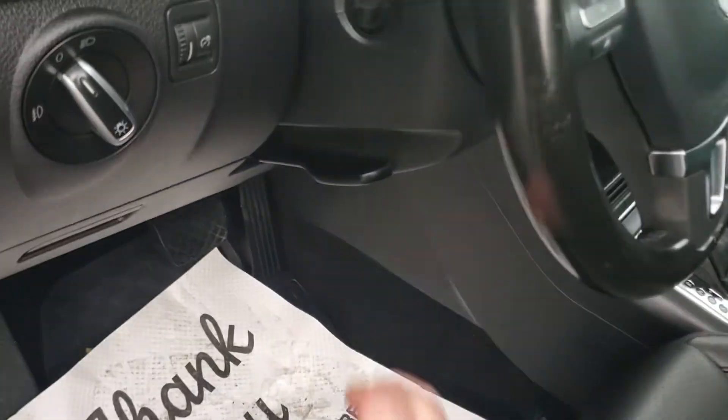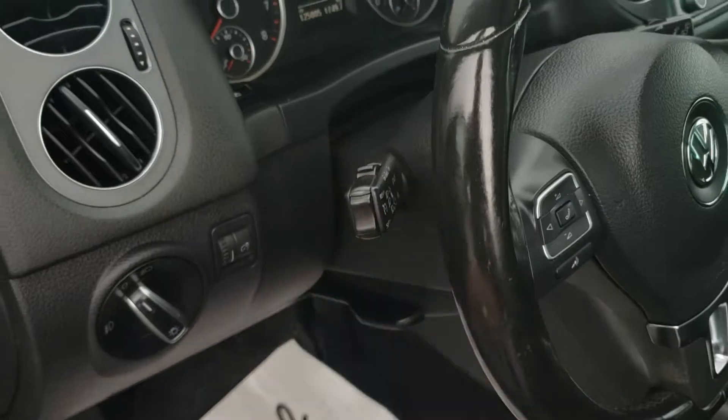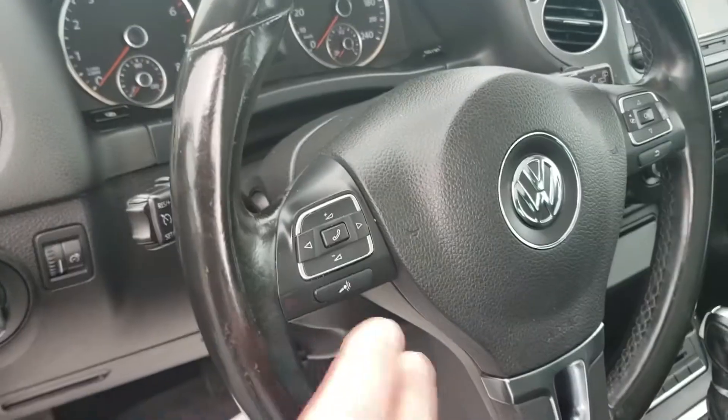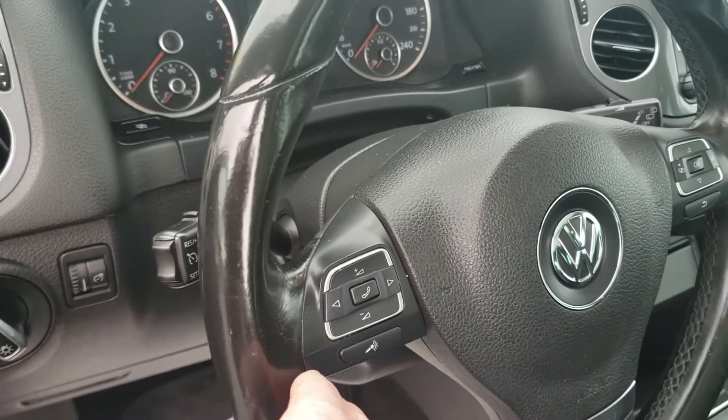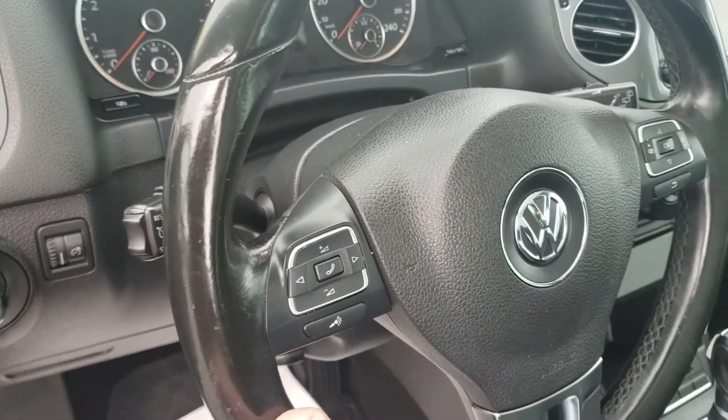There's a tilt and telescoping steering wheel, cruise control on the right side, hands-free calling along with volume controls, preset radio controls, and voice command as well.